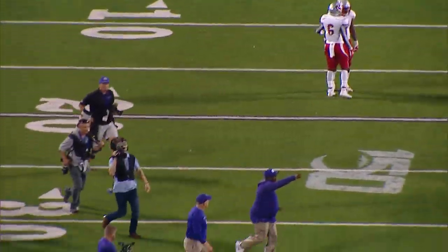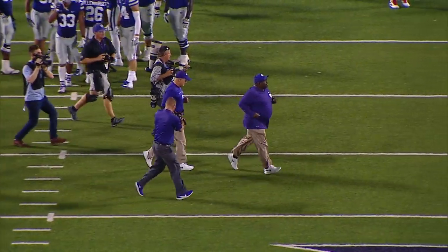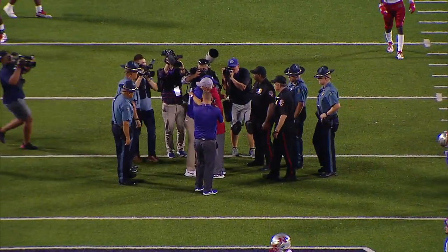Coach is starting to walk to the center of the field where Chris Kleiman will shake the hand of Tim Rebo. What an effort for the Cats. They win it here on opening night, 49-14.